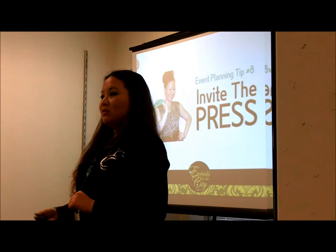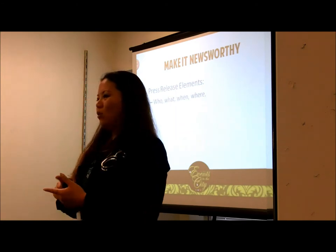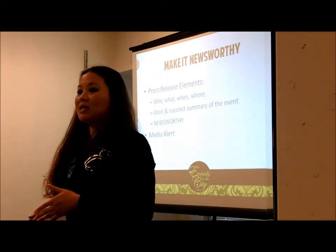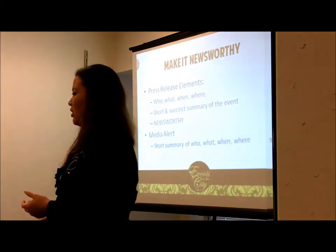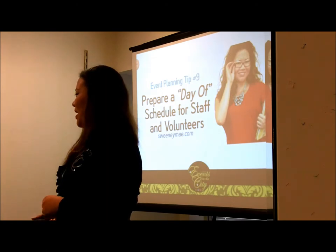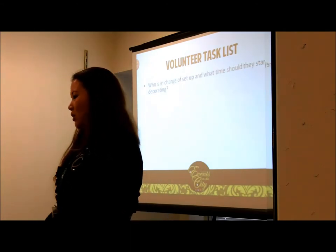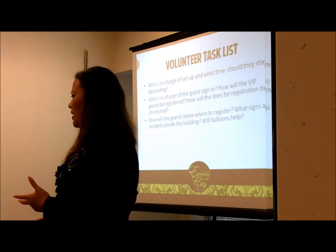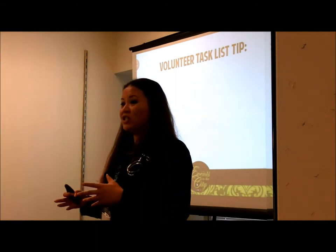Tip number eight: invite the press. Make your event newsworthy. Write a press release covering who, what, when, and where — a short, succinct summary of your event. You can also write a media alert, which is an invitation for journalists and reporters to attend your event — that's different from a press release. Tip number nine: prepare a day-of schedule for your staff and volunteers. With 15 volunteers, you need to know who's in charge of setup, what time they should start decorating, who's in charge of guest sign-in, and how guests will know where to register.